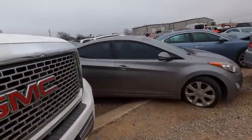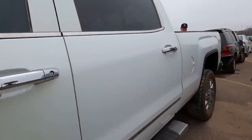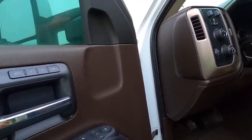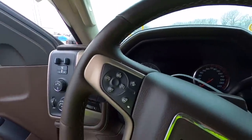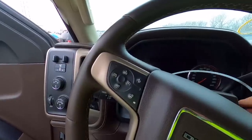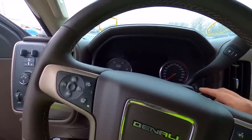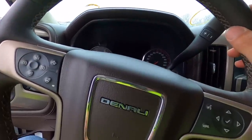It's listed as a run and drive, although I wouldn't recommend driving it far with the sides missing. Let's see if she'll start - put the key in and see what it does. Dead as a doornail. I really wanted to hear this one run. Oh well, moving on.